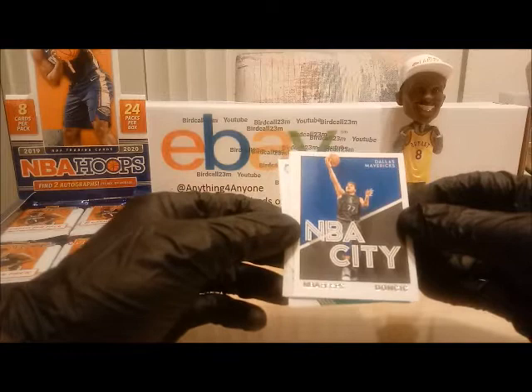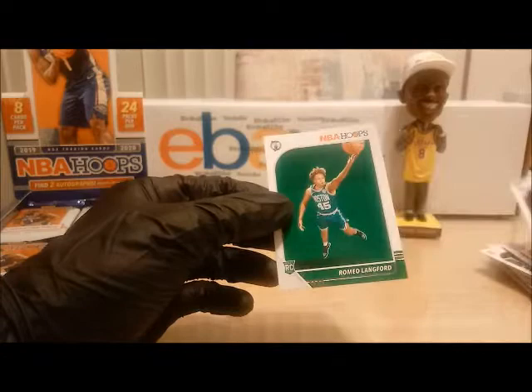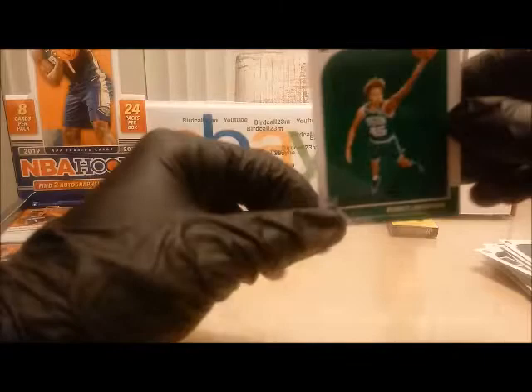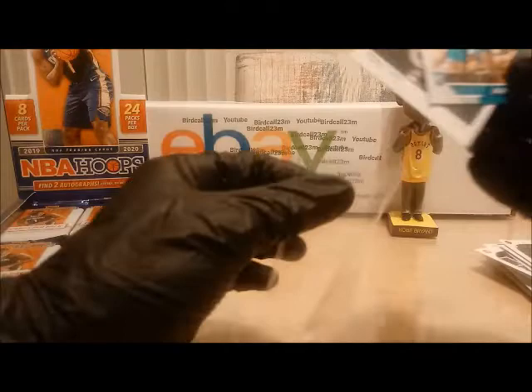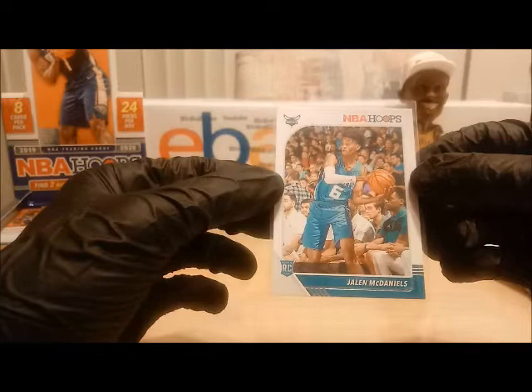Next we have NBA City — Mr. Luka Doncic insert, this will be added as well. Jalen McDaniels rookie card, J.R. Smith, and Romeo Langford — Romeo Langford and Jalen McDaniels will both be added to the random number generator. Very nice cards. Luka Doncic, Mr. Luka. Jalen McDaniels from San Diego State University — hopefully he can be just as good as Kawhi Leonard.